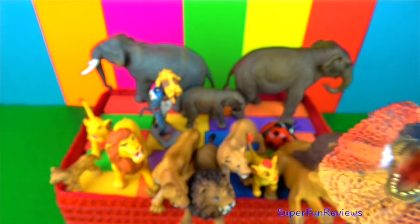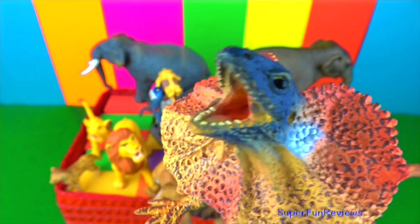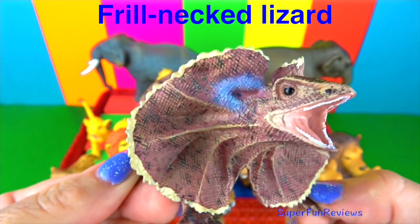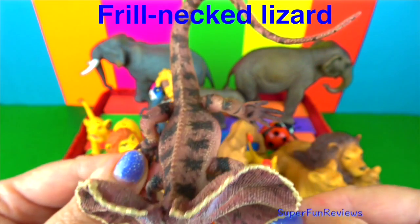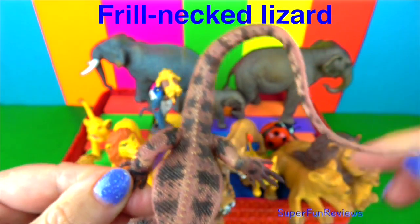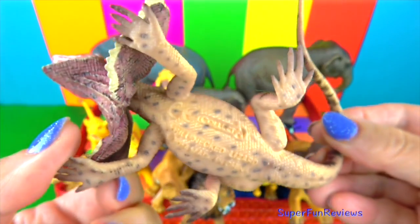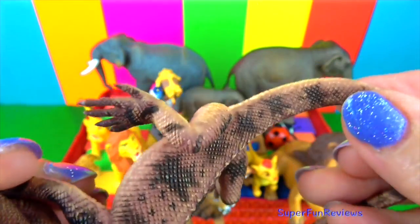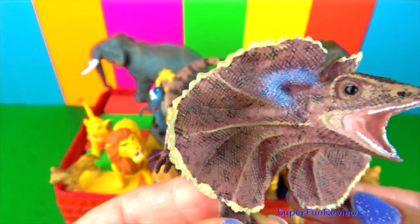The frill has a 12-inch or 30 cm diameter. Flexible spines connected with bones in the jaws keep the frill in place. The frill-necked lizard can reach 3 feet or 90 cm in length. Males are larger than females. The colour of the body depends on the habitat, and these lizards are able to change colour to blend with the environment. The frill-necked lizard lives in tropical parts of northern Australia and southern New Guinea.